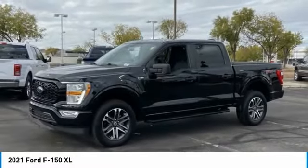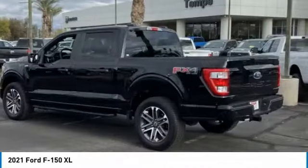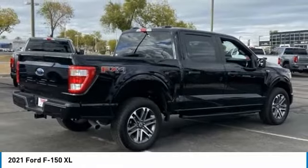Come test driving the 2021 F-150. A Ford F-150 knows how to handle any situation. It's built to follow orders. No whining.